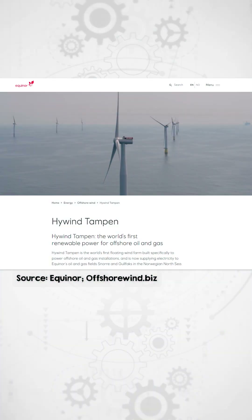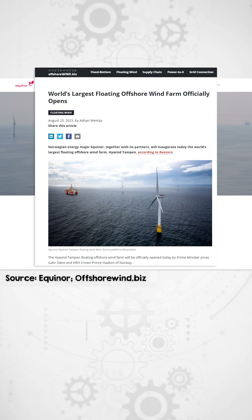Last but not least, we arrive at Hywind Tampen, currently the world's largest floating wind farm, commissioned in 2023. Off the coast of Norway, Hywind Tampen powers nearby oil and gas platforms with its 11 turbines using floating concrete substructures in waters 260 to 300 meters deep.